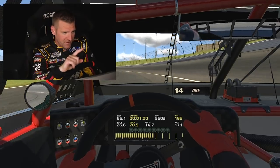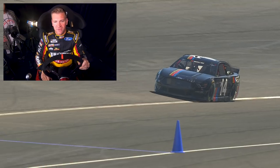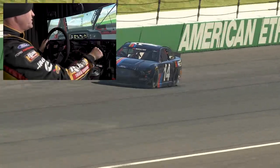By the way, this is one of the hardest parts about Kansas Speedway. You're coming out here on a green flag pit stop — so much time to gain or lose coming off pit road.